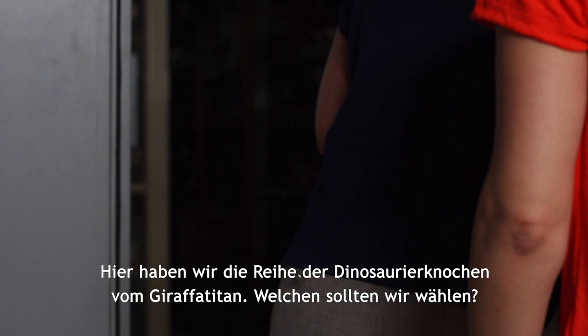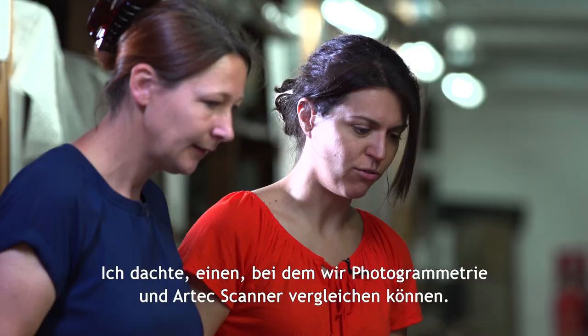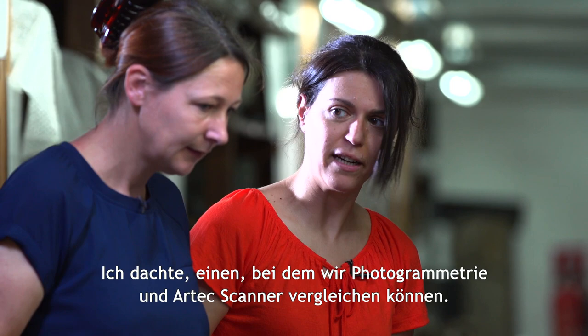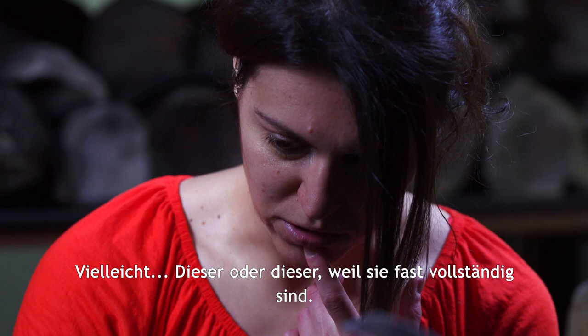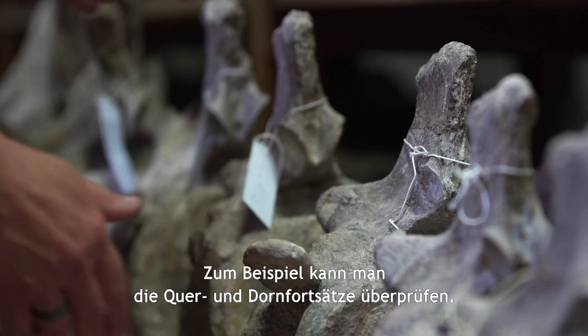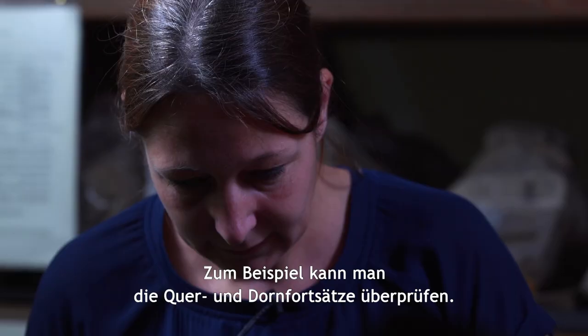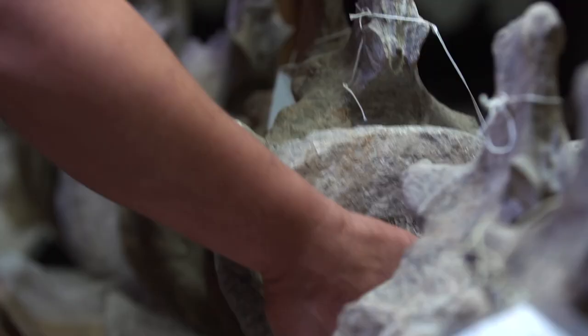So now we have the row of dinosaur bones here that belong to Giraffatitan. I was thinking we could choose one to compare the photogrammetry technology with the Artec Scanner — maybe this one or this one because they are almost complete. For example, check the transverse processes and the neural spine. Maybe this one is better because it has a more complete neural spine. Let's have a look at this.